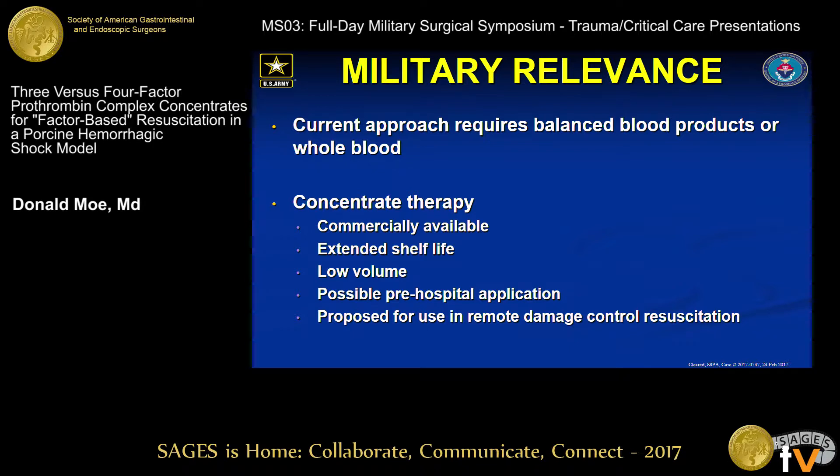The military relevance: whole blood is currently the standard of care, but it presents incredible logistical difficulties, especially plasma. It's tough to bring the benefit of a whole blood transfusion to the point of injury, whereas concentrate therapy is a commercially available product with potentially an extended shelf life, low volume of administration, less dilution. It can be carried by a medic in a backpack, and it's currently proposed for use in remote damage control resuscitation, where soldiers may be far removed from the benefits of a blood bank for hours.